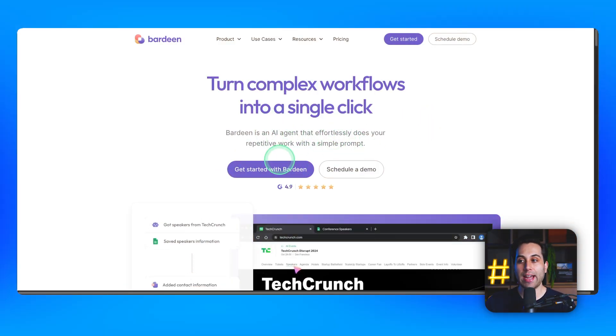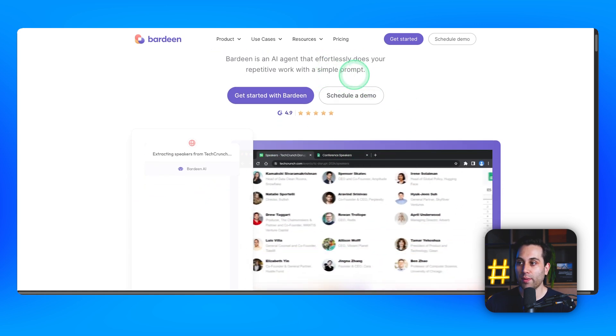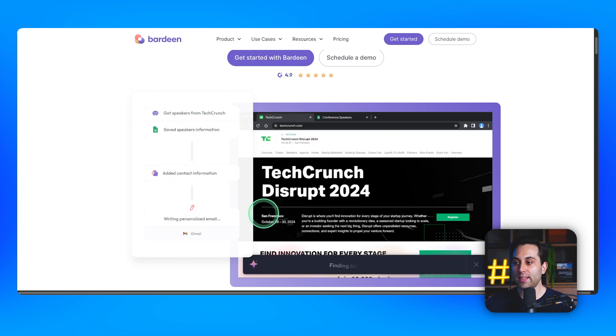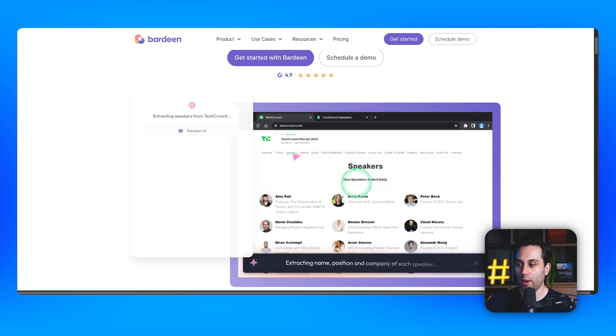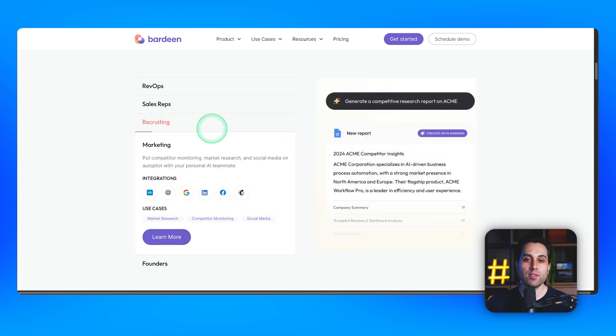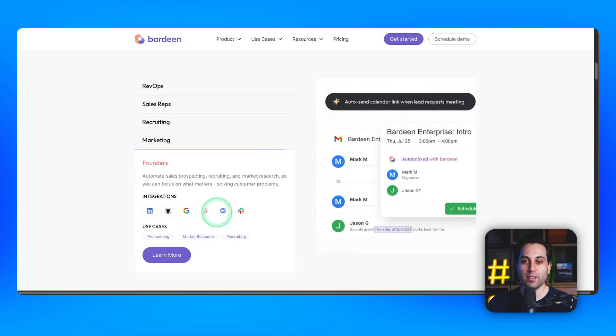Bargeen is best for professionals seeking to streamline workflows and save time on repetitive tasks. You can connect it to different web applications and build automations without needing to know how to code. Bargeen also offers AI features and lets you create AI agents that will help you do simple tasks and perform activities with the help of a prompt. It could be used in multiple scenarios — by salespeople, HR, marketing, and even founders and business owners.